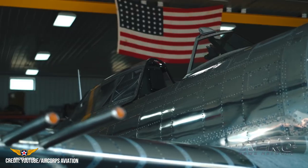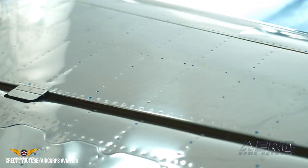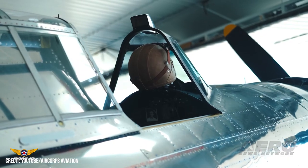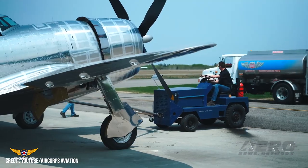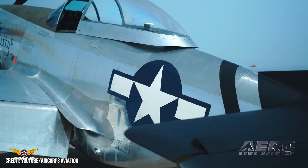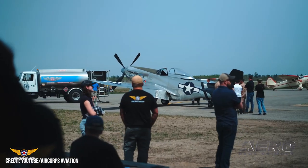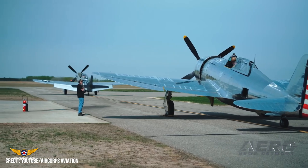Historic P-47D Razorback takes flight. The Dakota Territory Air Museum's Republic P-47D Thunderbolt, following a painstaking eight-year restoration, took flight for the first time in 79 years. Resurrected to its wartime glory by a dedicated team at Air Corps Aviation, the iconic World War II fighter took to the skies, showcasing the passion, commitment, sharp minds, skilled hands, and intrepid souls of those who took part in the machine's restoration.